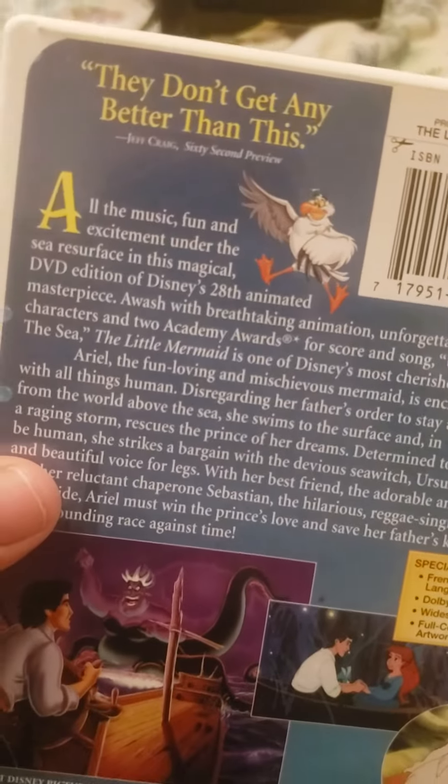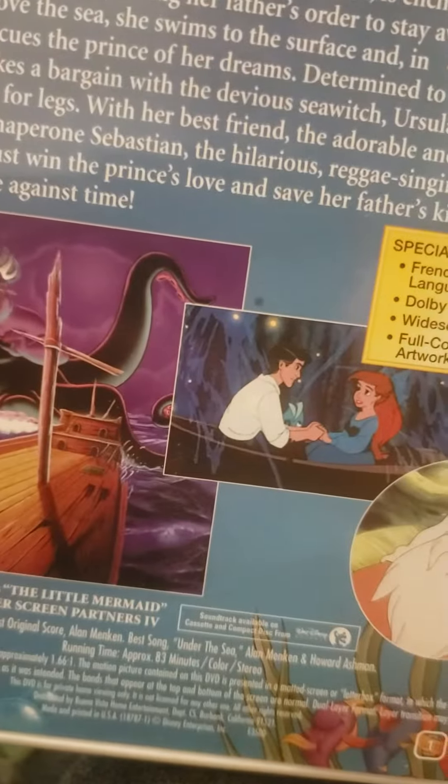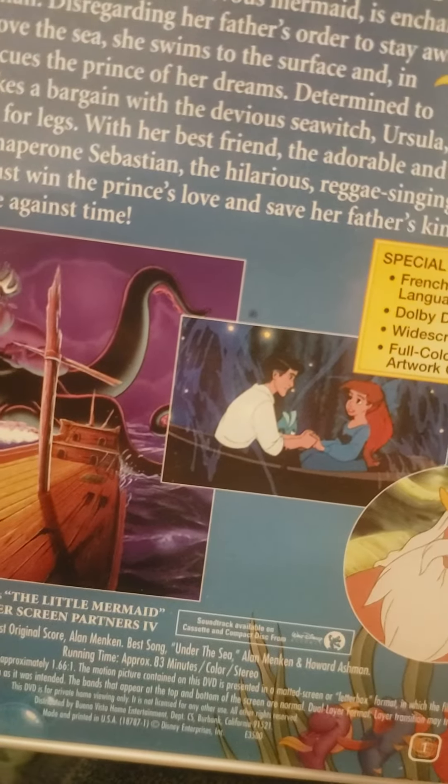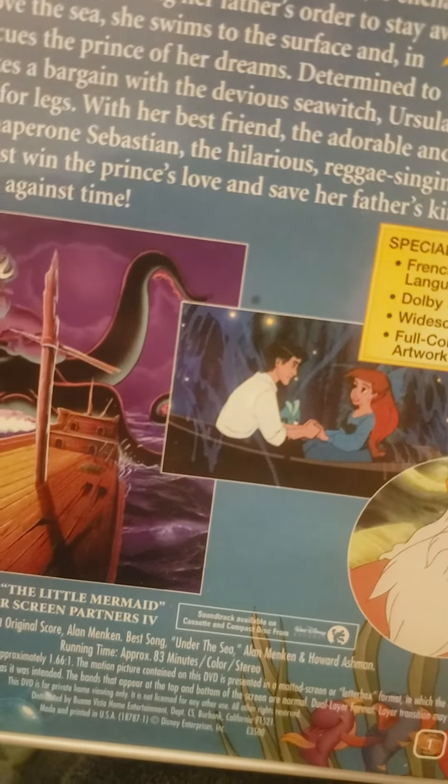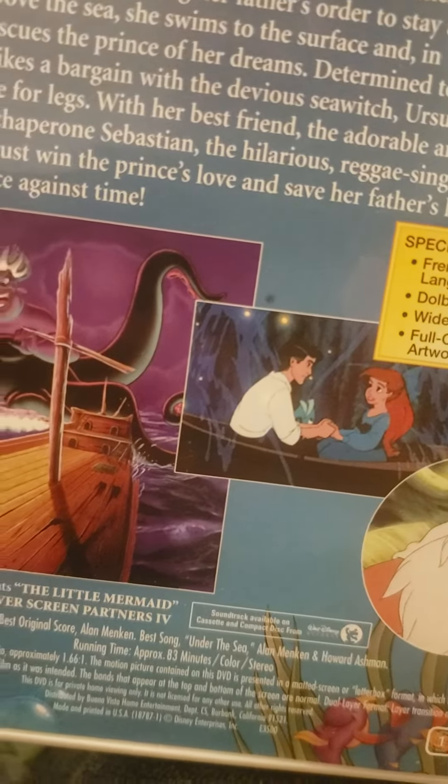Here's the spine — you can see Ariel — and the back says 'They don't get any better than this' by Jeff Craig, a 60 Second Preview. Special features: French and Spanish language tracks, Dolby Digital 5.1 audio, widescreen 1.66:1, and full color character artwork on disc.